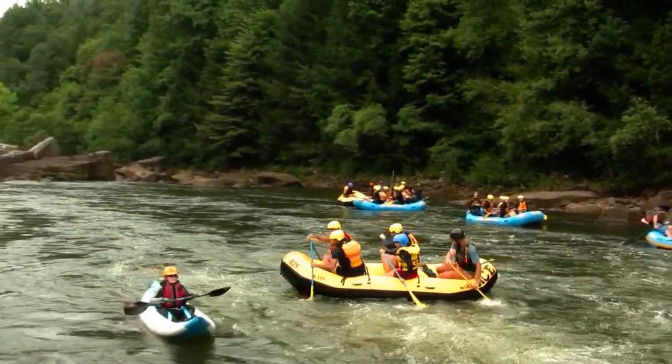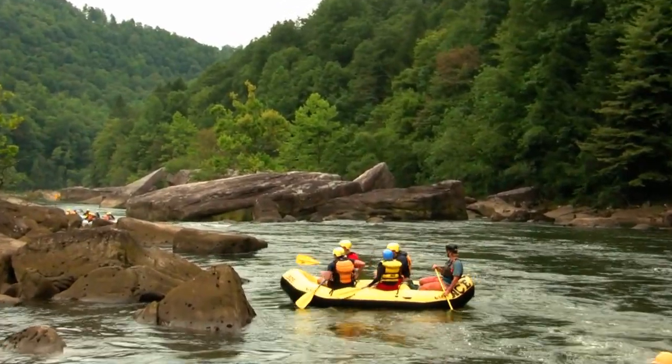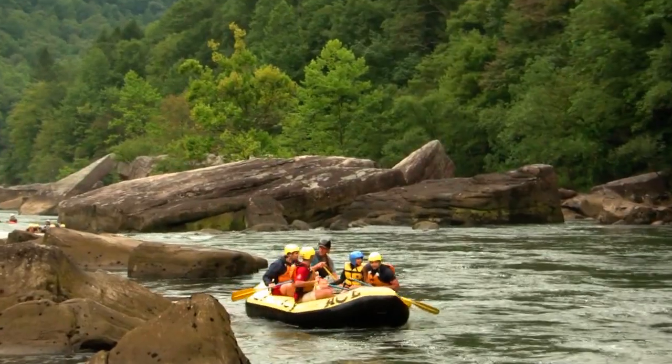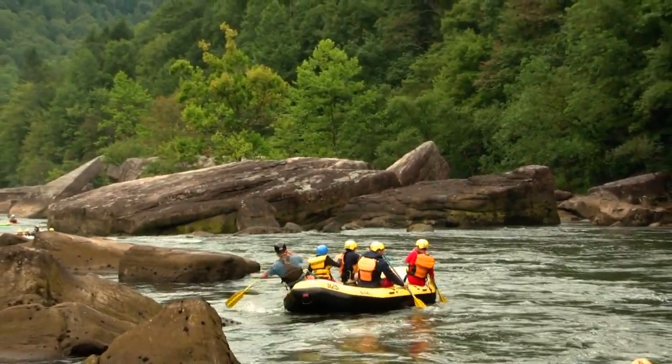Some great lines here on Initiation's second drop. Just around the bend we've got the third drop of Initiation — it runs right down the middle over a slot and into a frothy little hole. Fun little rapid, comes up right around the bend.